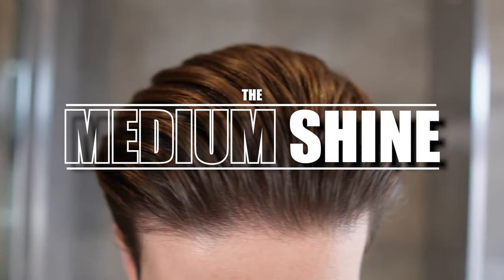Moving on to the medium shine products — first up we have wax. These provide a medium shine and hold, making them perfect for drier hair types to give your hair more of a natural shine whilst also having a free-flowing hairstyle that doesn't feel stiff.